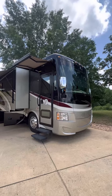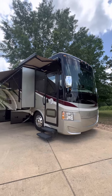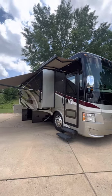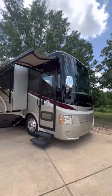This is our 2015 Tiffin Allegro Red 33AA Class A Motorhome for sale for $157,900, and this has been an awesome coach for travel.